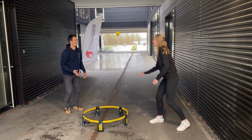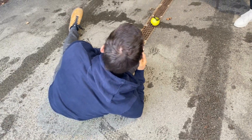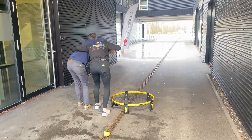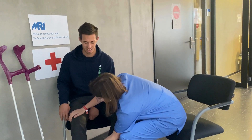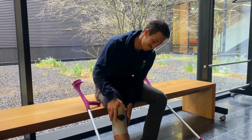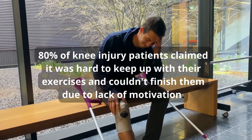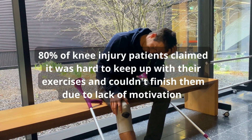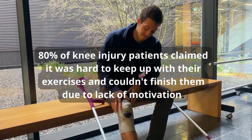Last year Robin was playing with his friend when suddenly he fell and hurt his knee super bad. After going to the physio, Robin was feeling extremely down and frustrated with the whole process. Just like Robin, 80% of patients say it was super hard to keep up with the exercises and couldn't finish them.